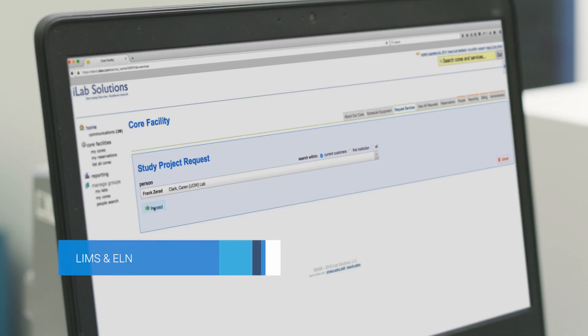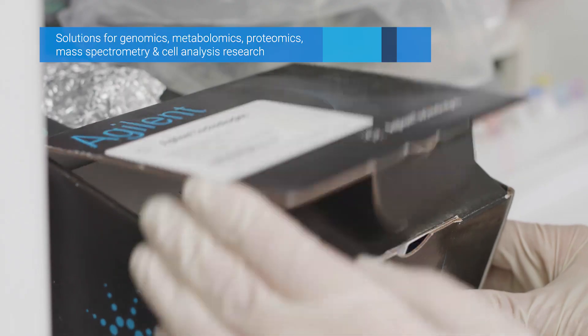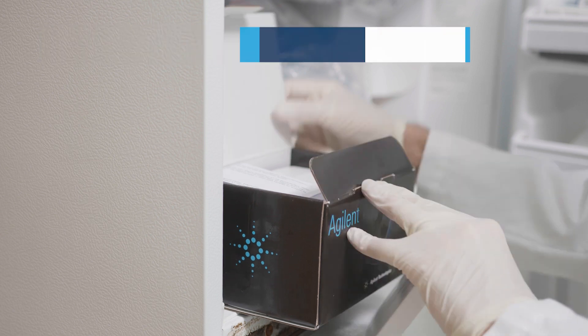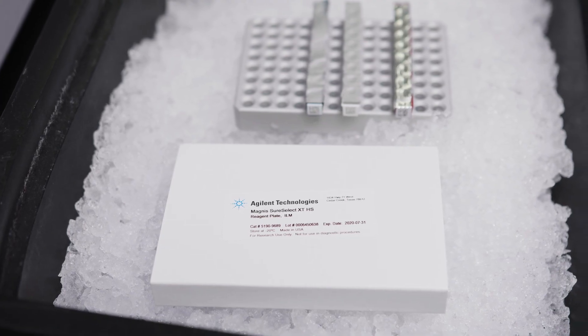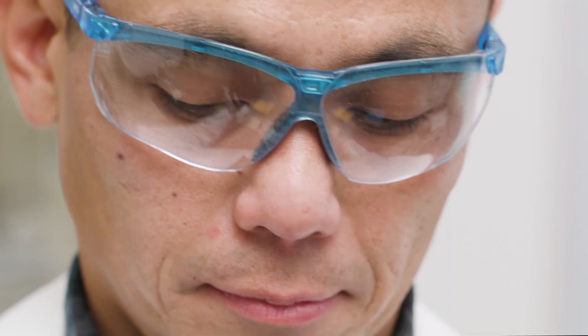The demand to answer complex biological questions asks for innovative and reliable techniques, as well as reproducible workflows. One of the challenges with implementing NGS in a genomics core facility is the expertise required to consistently execute assay protocols for a broad range of applications.